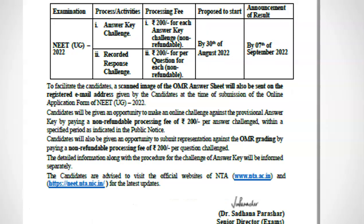NTA will release the NEET 2022 answer key and OMR sheet for all candidates by 30th August 2022. It will send your scanned OMR sheet to your registered email ID.